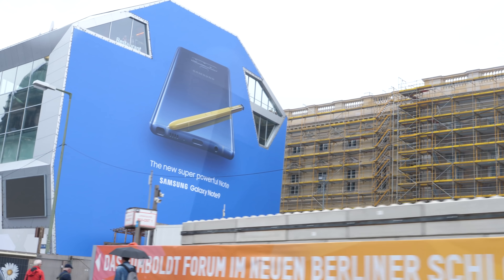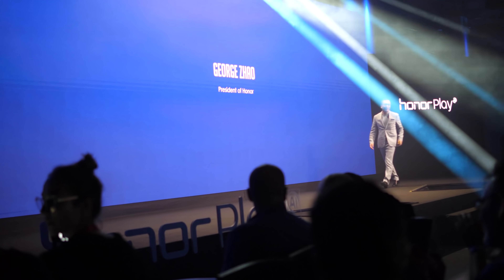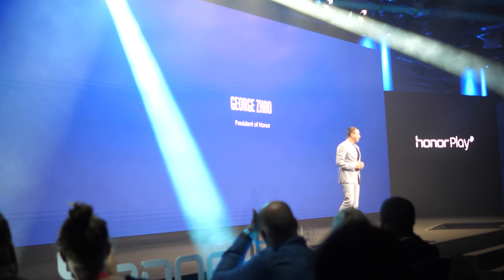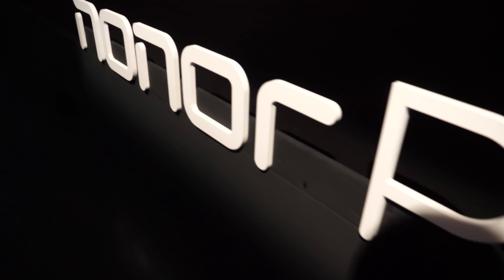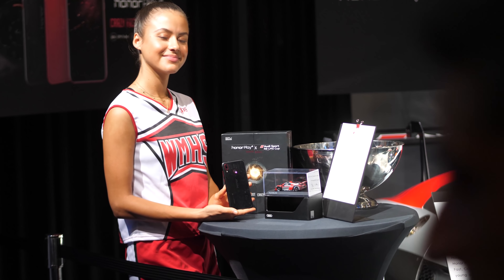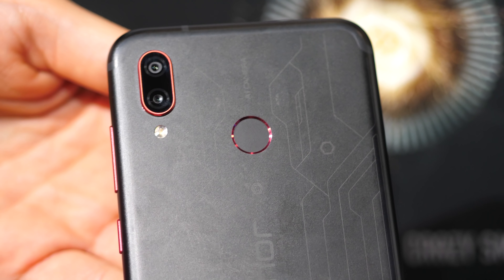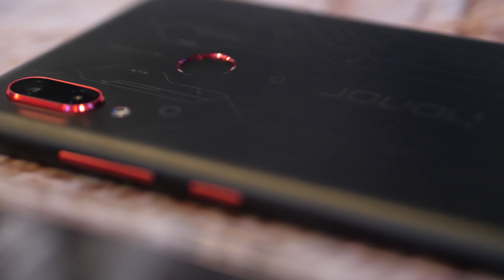Straight after the Huawei briefing, I went across town to the Honor Play launch at another swanky venue. Greeted by characters from the game PUBG, we took our seats and were presented with a very affordable gaming phone, designed to intelligently manage its power through AI and GPU Turbo to give a high quality and smooth gaming experience, even in graphically intensive titles. The Honor Play is aimed at young people and comes in three colours: midnight black, navy blue, and ultraviolet. There's also a Player's Edition with a typical gamer's look — laser etchings on the back with accents around the rear-mounted fingerprint scanner, camera unit, and physical buttons. You can get this one in black with red accents or red with black accents, and it looks pretty good.